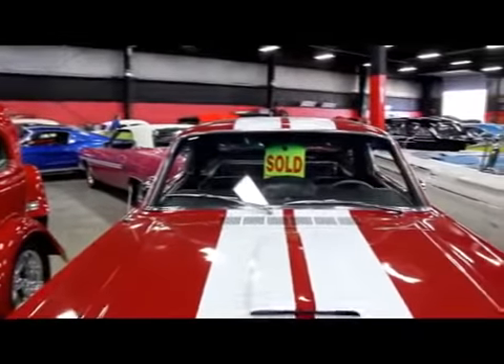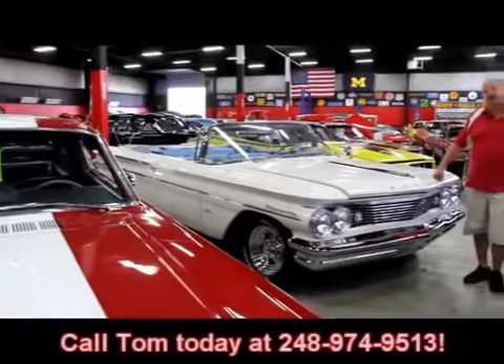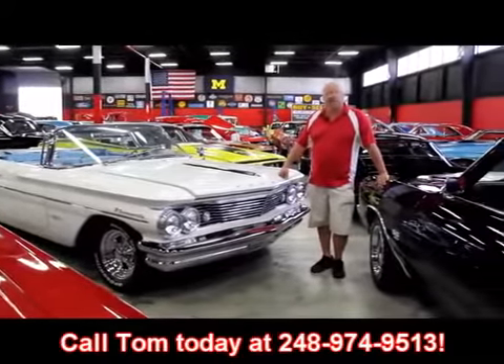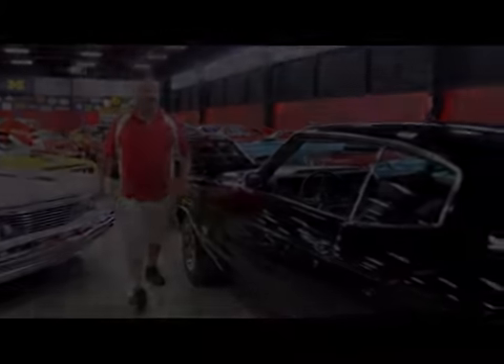If you'd like to come visit us and check out all these cars, fly into Detroit Metro Airport. Give us a call at 248-974-9513. We'll come down to the airport, pick you up, bring you up here, and show off all these cars to you. Let's go take a look at that Malibu.